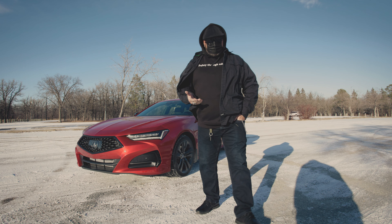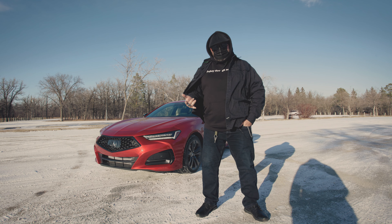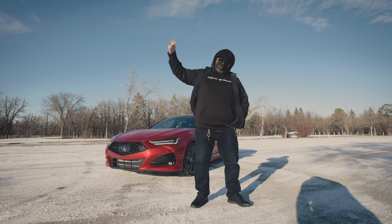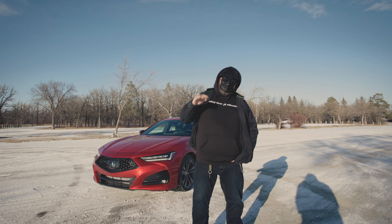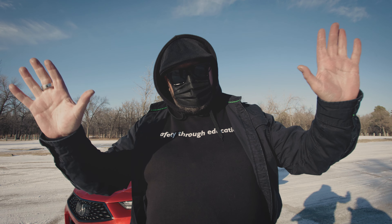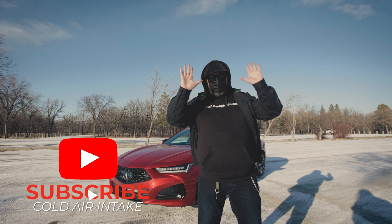Thanks a lot for sticking around with us in our first video — Cold Air Intake, our new YouTube channel. We get these beautiful cars from the Good Ferry in Alberta, in Calgary — they bring these vehicles to us. Obviously with COVID and the challenges with that, the cars are fewer and further between, but they are still coming and we're going to bring these vehicles to you. Thank you for joining us for the first ever episode of Cold Air Intake.